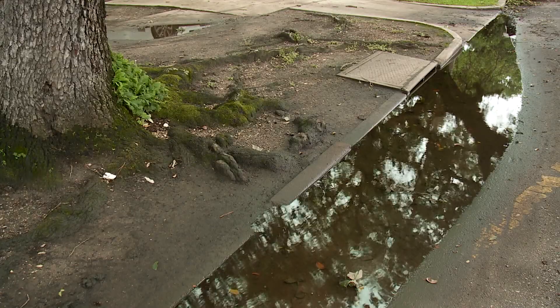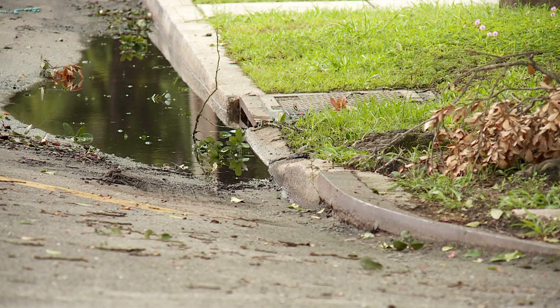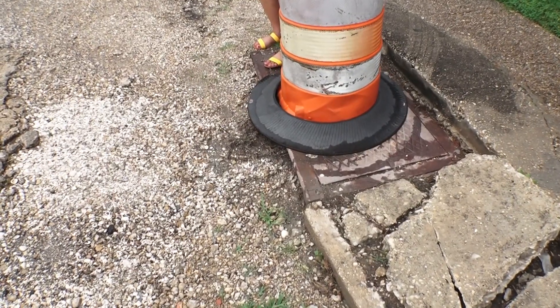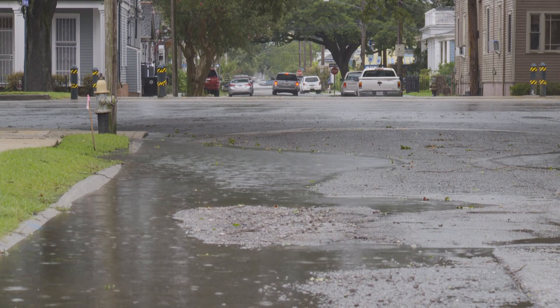New Orleans has about 72,000 catch basins, entry points for rainwater into the drainage system. Some are clogged at the surface — how's water going to go in there? Even when residents clean the surface, they find more obstructions inside: filled to the absolute brim with compacted mud, leaves, and a ton of roots, built up over what looked to be a very long time.